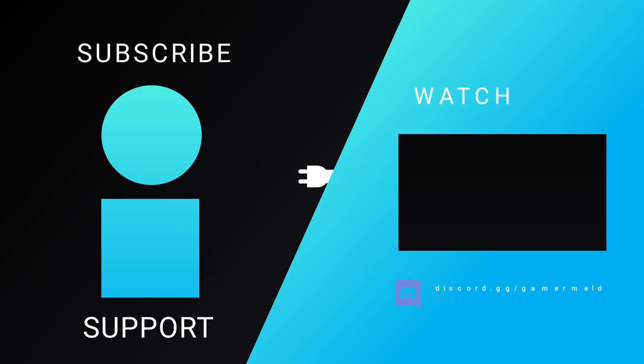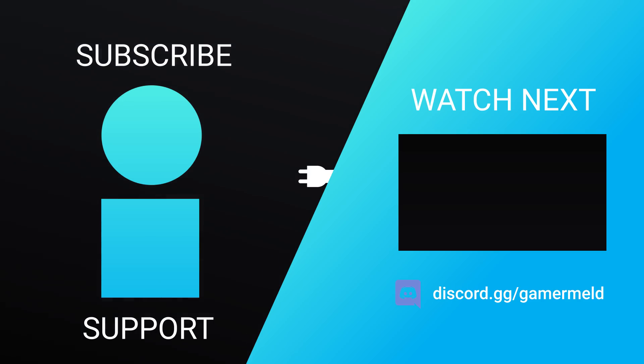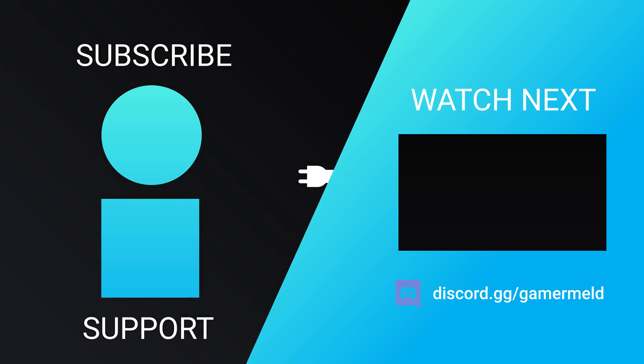So that does it for today. What did you think of the news? Excited for 10 nanometers, or what about the upcoming Ryzen 4000 parts? Let me know down in the comments below. And don't forget to visit privacy.com/gamermeld today. As always, have a great day.